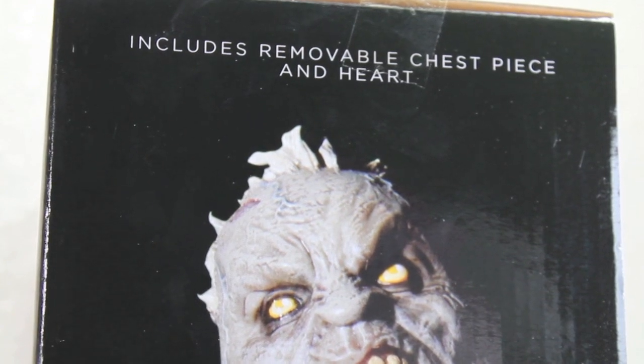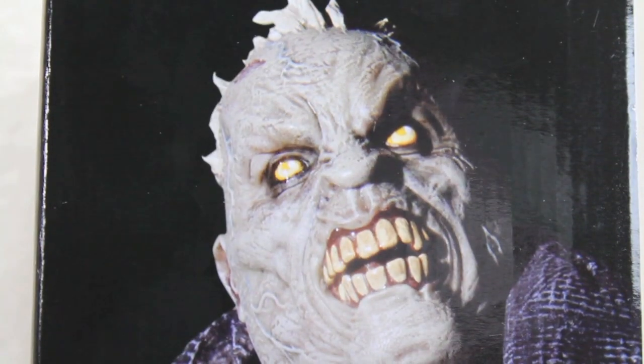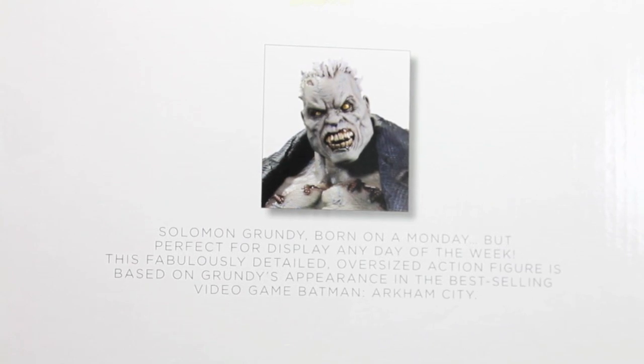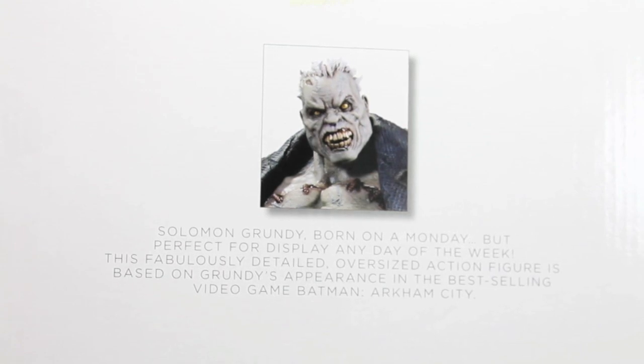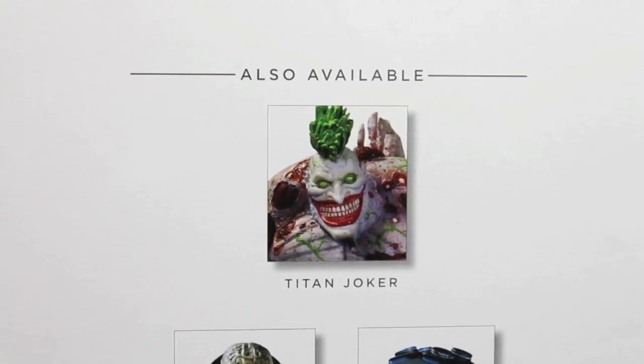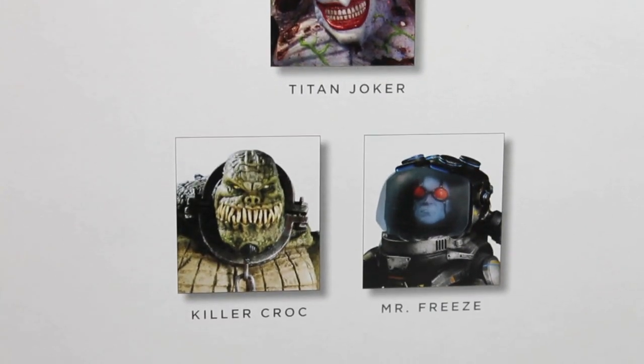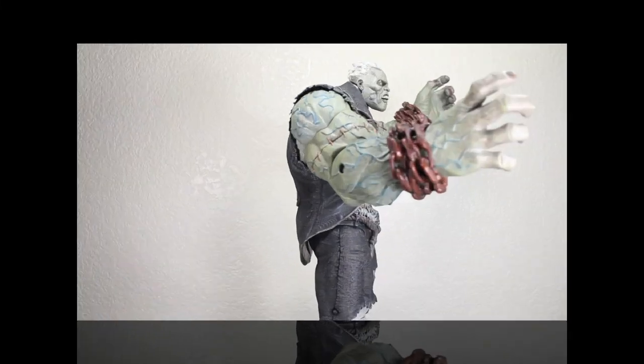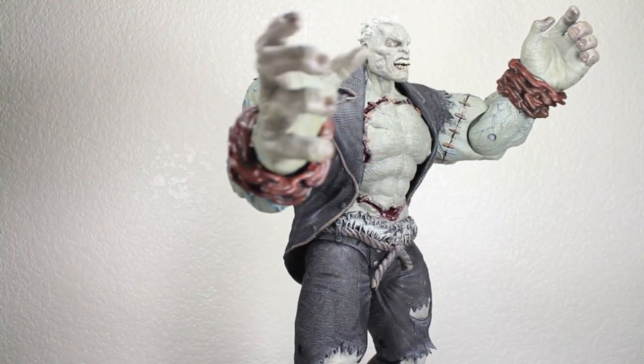The other side says includes removable chest piece and heart. It has a really cool, very gruesome picture of Solomon Grundy. The back shows a picture of Solomon Grundy. It says born on a Monday, but perfect for display on any day of the week. This finely detailed oversized action figure is based on Grundy's appearance in the best-selling video game Batman Arkham City. Also available are the Tiny Joker, which I reviewed, as well as the Killer Croc and Mr. Freak. Better review Solomon Grundy before it becomes a Monday. And here we got Solomon Grundy.